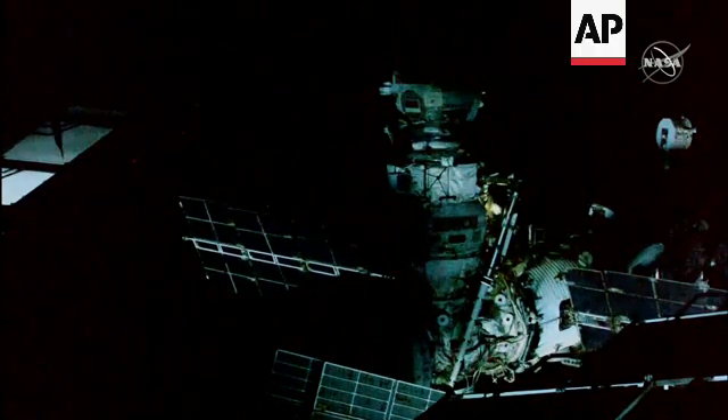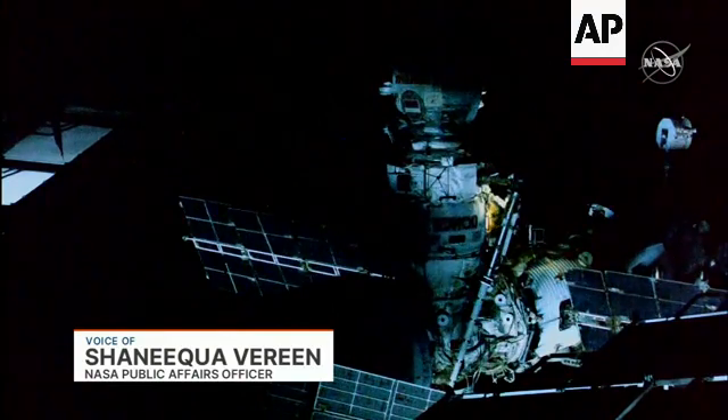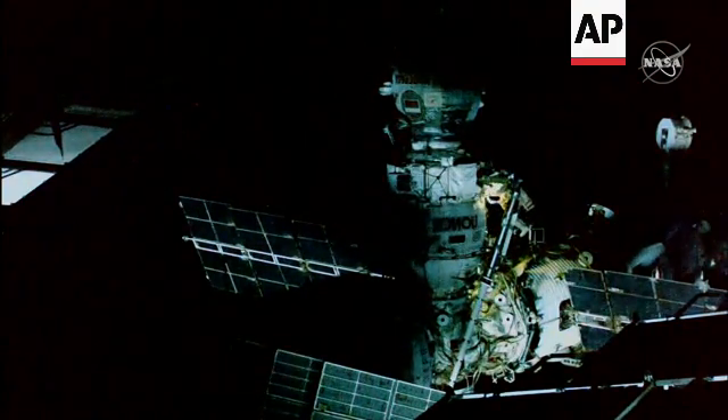Today's operation is a Russian spacewalk, 54A, where two cosmonauts exited the hatch at 8:25 a.m. Central Time, 13:25 GMT, and we are looking at a 6-hour and 18-minute spacewalk today.